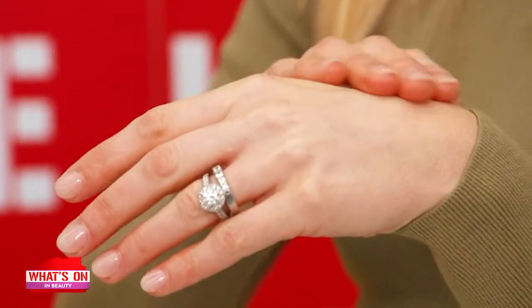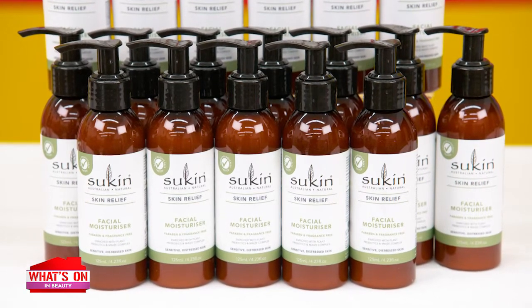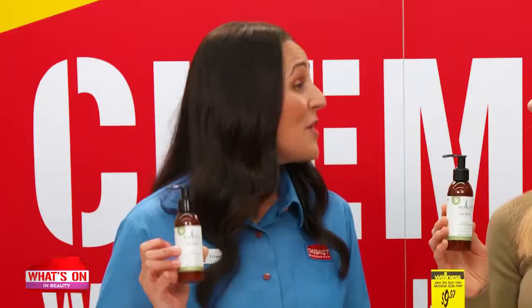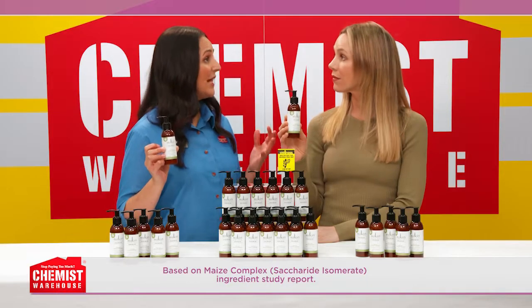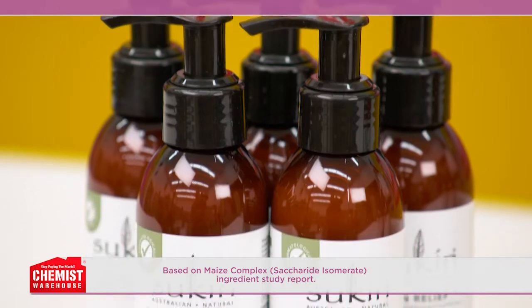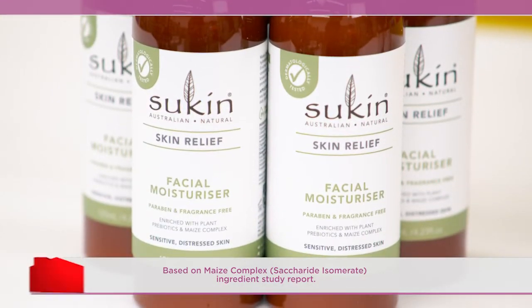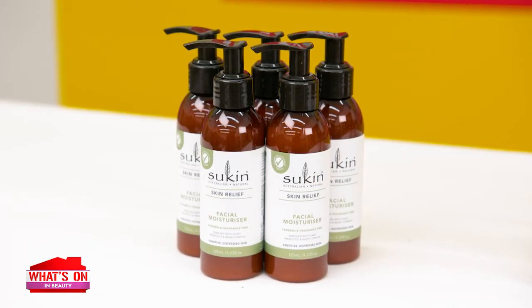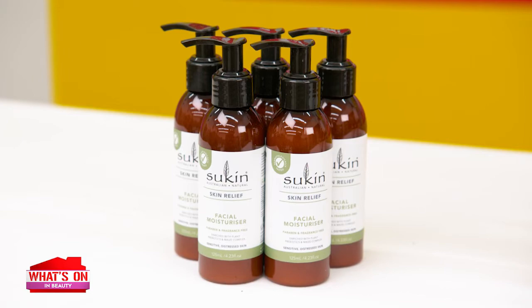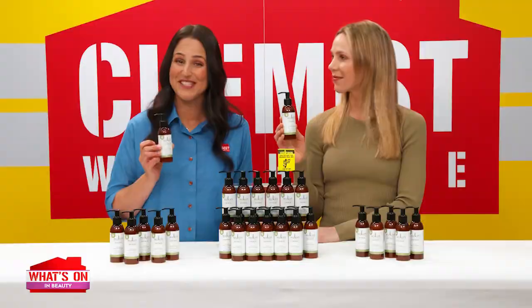Sounds like a truly wonderful ingredient. And I believe the formula also contains maize complex. What does that do? The maize complex reduces skin itchiness and flakiness by up to 50% in just 14 days. It also helps attract and bind moisture to the skin and delivers essential soothing hydration to excessively dry, tight skin. Not only that, but the formula also contains a native apple blend containing antioxidants to help protect the skin from environmental stressors.